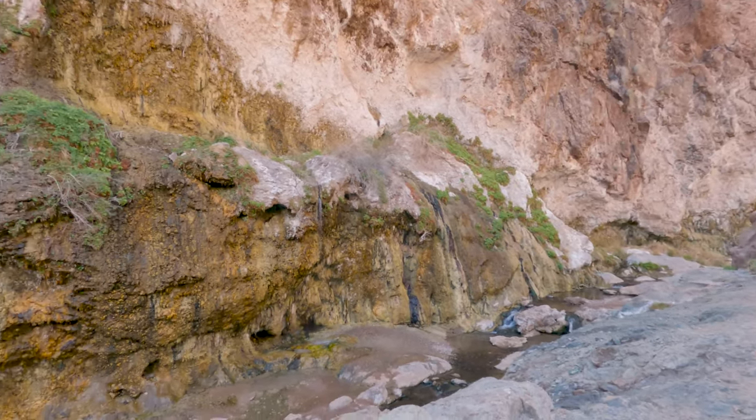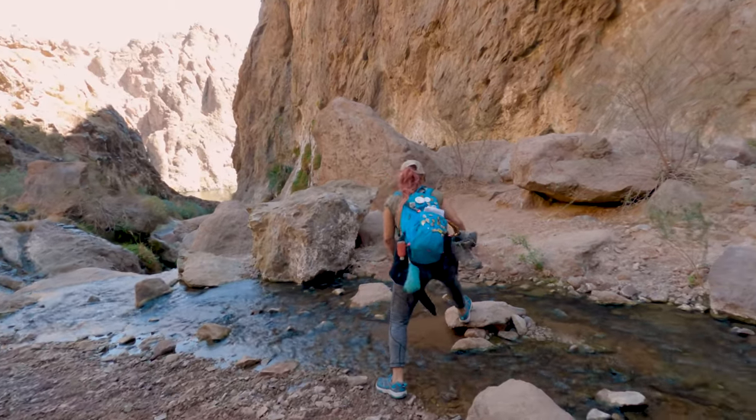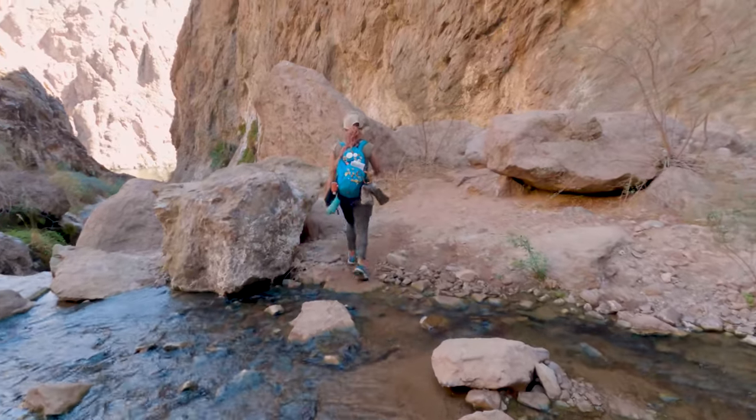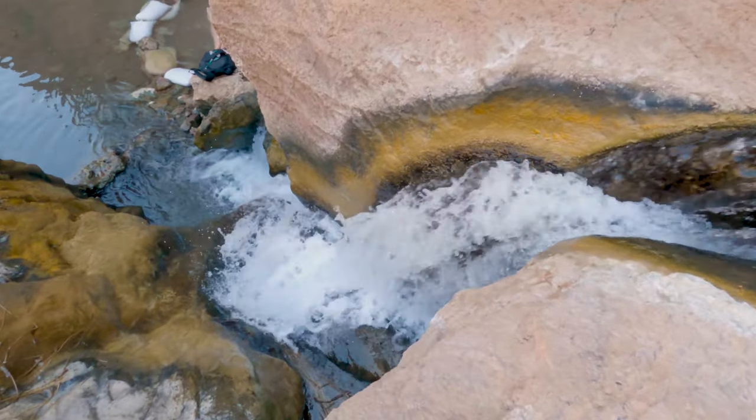This part of the hike is really beautiful — you have springs pouring directly out of the cliff walls like waterfalls. It was really nice having our water shoes at this point because instead of rock hopping we could just walk directly through the streams.